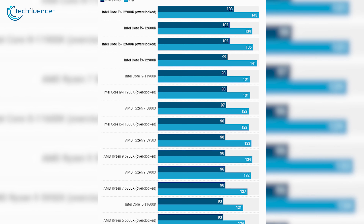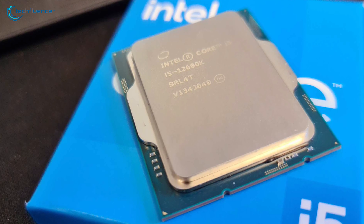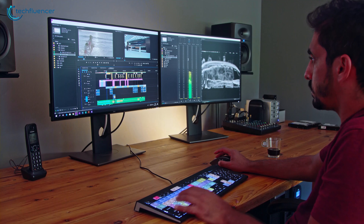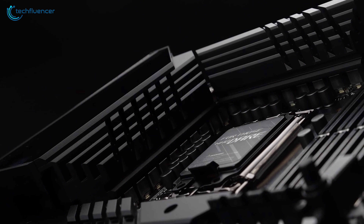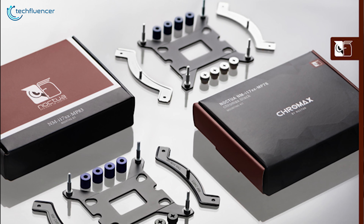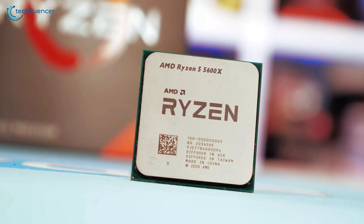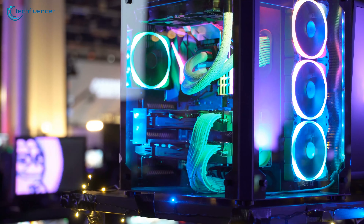Gaming performance also shows improvements, as per Far Cry 6's benchmark at ultra settings. All things considered, the i5-12600K shows promising potential for its price over the Ryzen 5 5600X, with decent single-core and multi-core performance and impressive efficiency cores. Keep in mind that you still need new hardware such as a compatible Z690 motherboard and LGA 1700 mounting brackets for external cooling, which can be a hassle if upgrading an existing rig. Otherwise, the Ryzen 5 5600X will suffice with greater efficiency, hardware compatibility, and cooler operation.